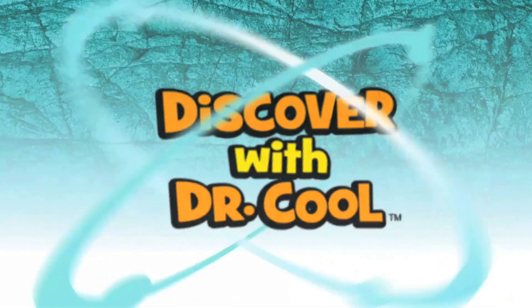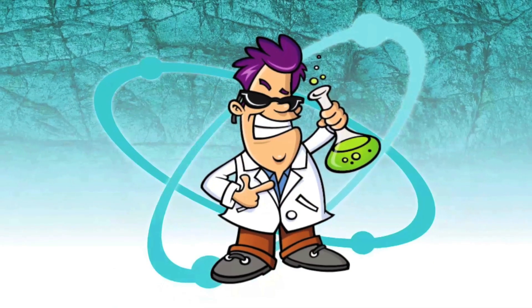Hello, my name is Dr. Cool. I'm a scientist and a treasure hunter.